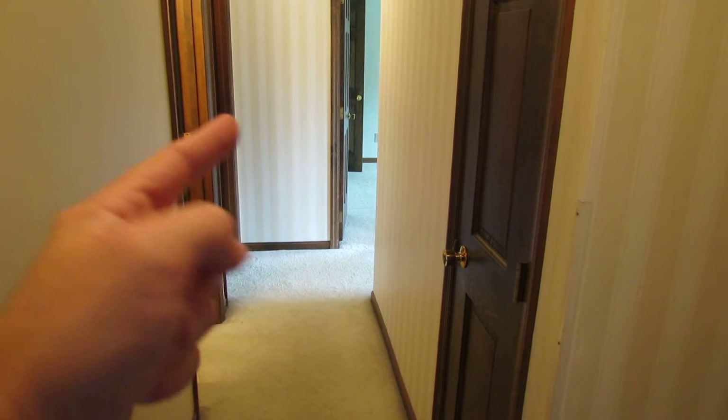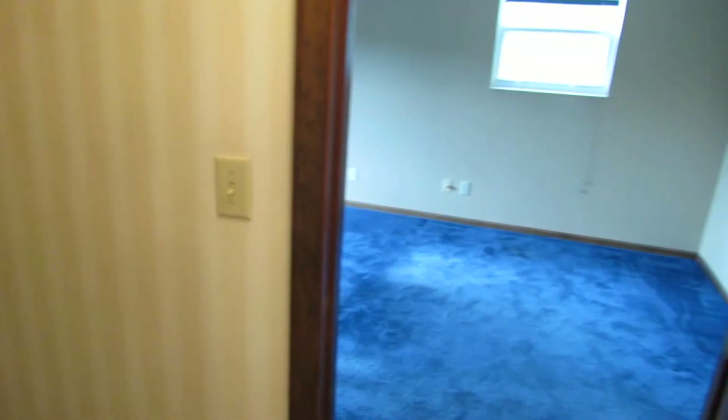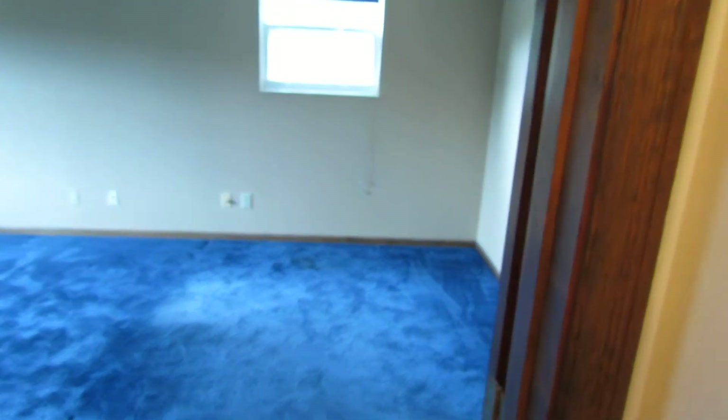We've got one bedroom here, a second bedroom there, and the third bedroom is just around the corner. I am standing in the master suite, so let me back up — here is the master suite. We're going to take a look at it first.